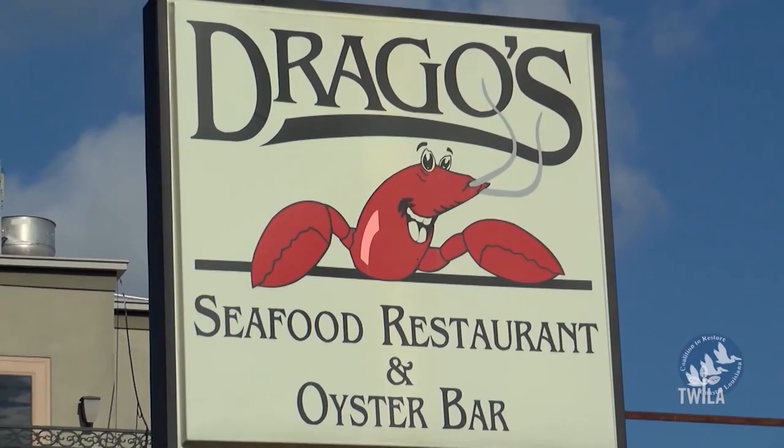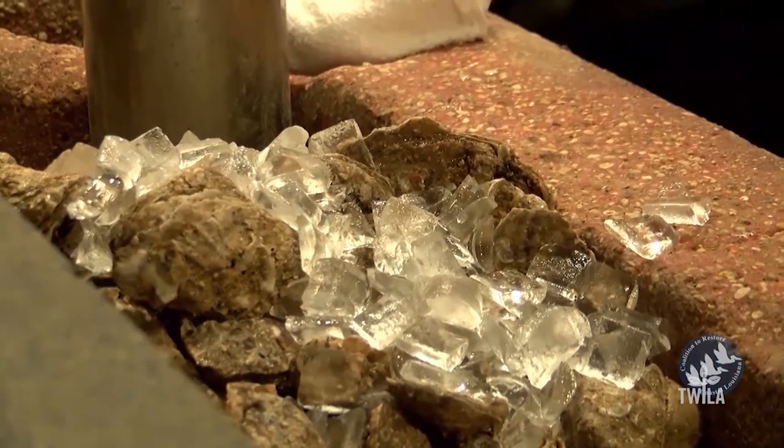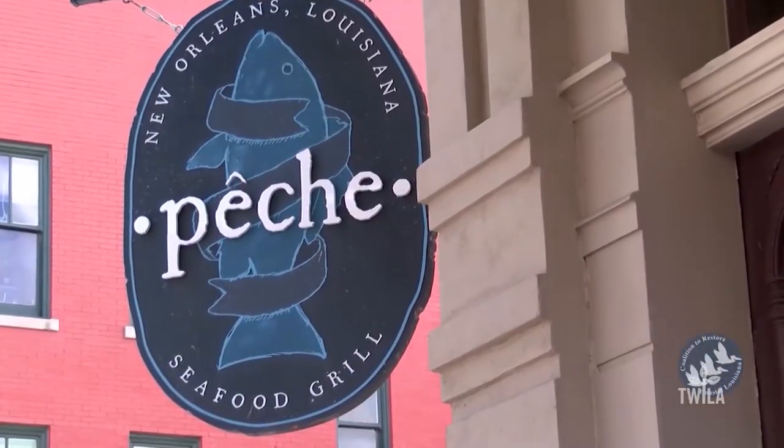If you know New Orleans restaurants, you can't walk past the sun and not think about charbroiled oysters. Drago's is just one of the many restaurants serving oysters in a variety of ways in the city.